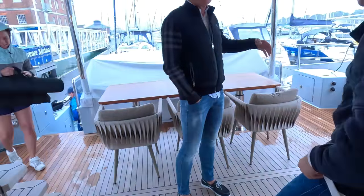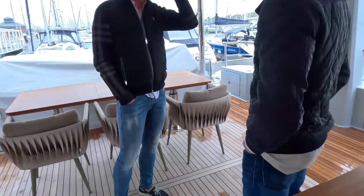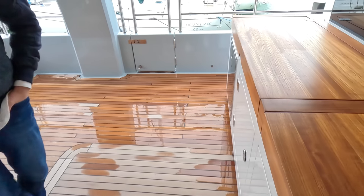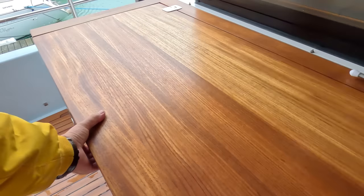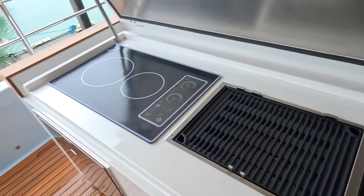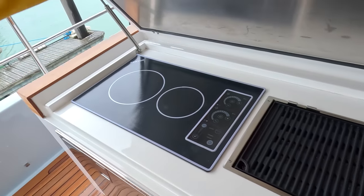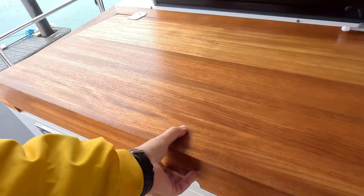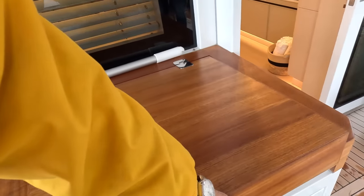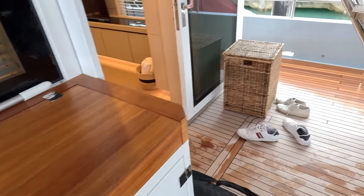There's a bar area just here with a barbecue, hot plate, and hob. The fridge is underneath and the sink is under there as well. We'll dash down to the crew cabins next.